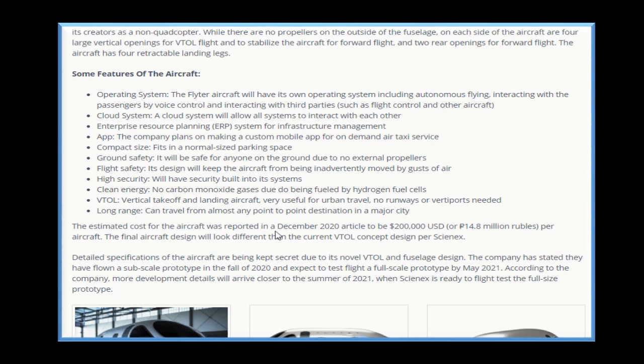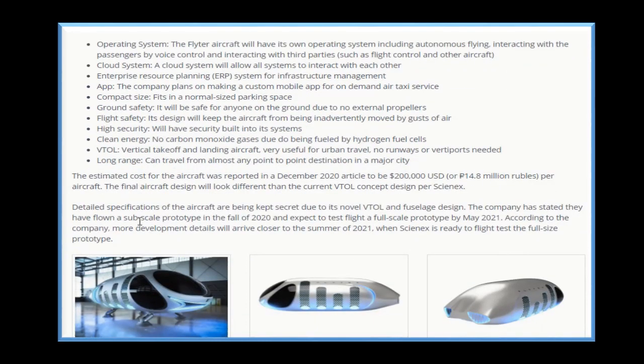The estimated cost for the aircraft was reported in a December 2020 article to be 200,000 USD or 14.8 million rubles per aircraft. The final aircraft design will look different than the current VTOL concept design per Science X. Detailed specifications of the aircraft are being kept secret due to its novel VTOL and fuselage design. The company has stated they flew a subscale prototype in the fall of 2020 and expected to test flight a full-scale prototype by May 2021. More development details will arrive closer to the summer of 2021 when Science X is ready to flight test the full-size prototype.